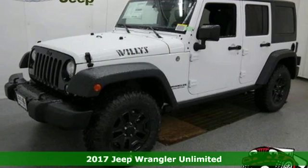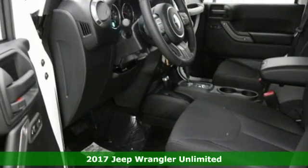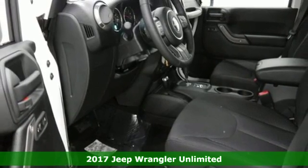Here's a 2017 Jeep Wrangler — a lesson in adventure. That's what makes the Wrangler legendary.